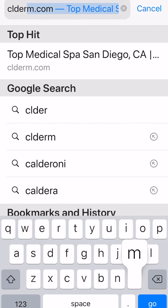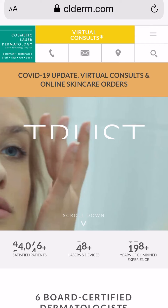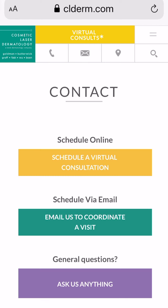The first thing you're going to do is go to our website clderm.com and click on virtual consult. From there you're going to see a couple of options: schedule a virtual consultation, or email us to coordinate a visit.